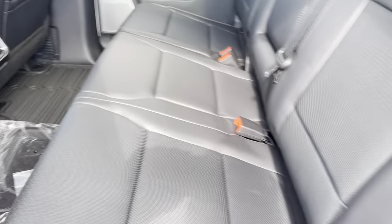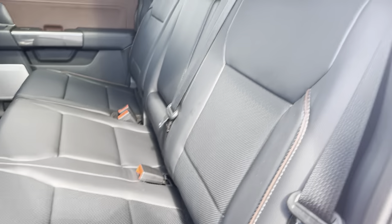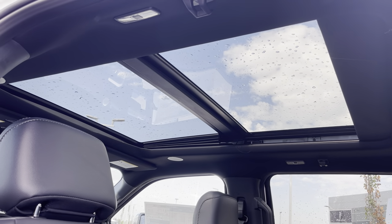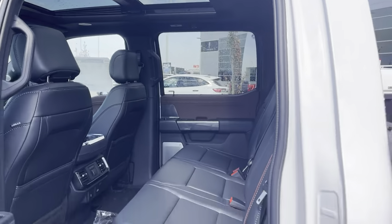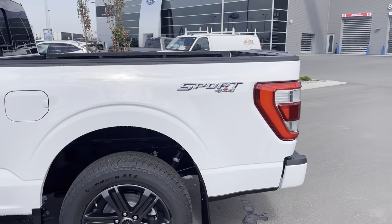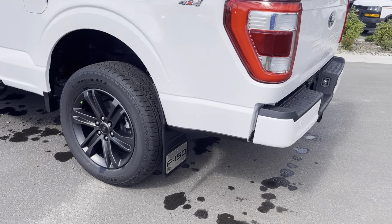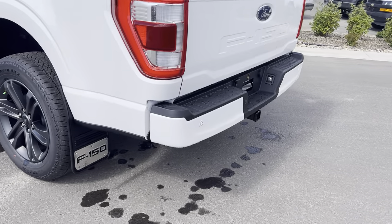Put the seat down and you'll see the beautiful leather with nice chocolate piping — great quality. Up top, it has been upgraded with the twin panel panoramic sunroof with power shade, letting in lots of natural light. As we come to the back, this is a six-and-a-half foot box, or 157 inches, giving you lots of room. It also has an upgraded F-150 mud flap accessory back here.